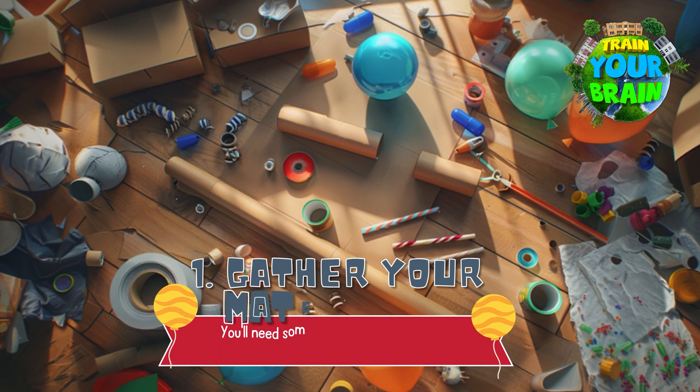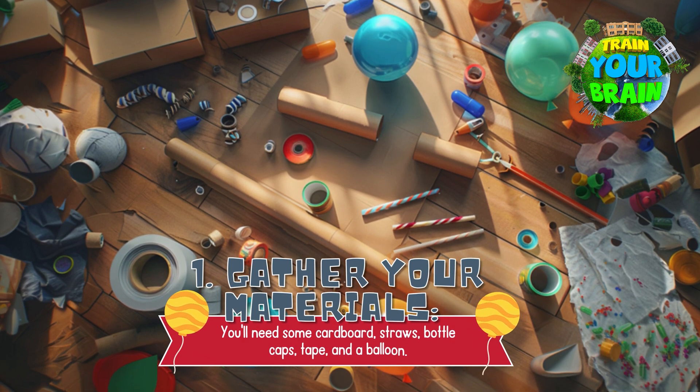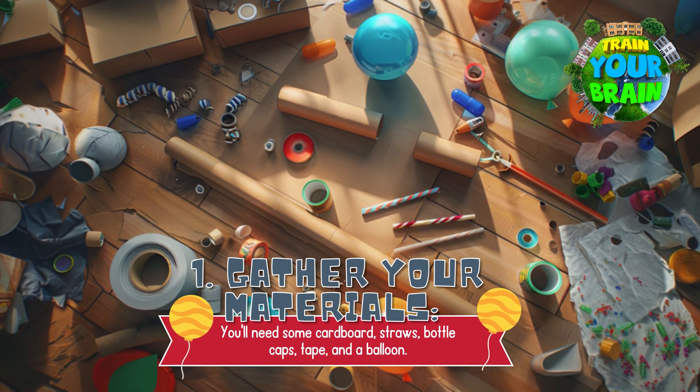Did you know you can make a cool car that runs on air right at home? Here's how. Step 1: Gather your materials. You will need some cardboard, straws, bottle caps, tape and a balloon.